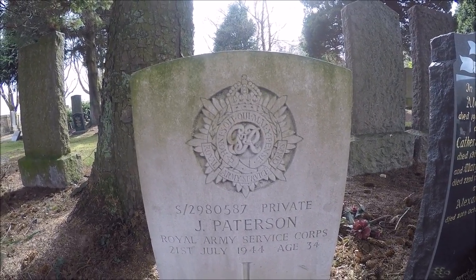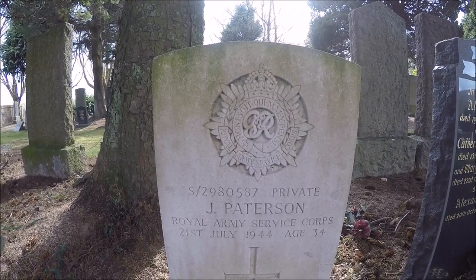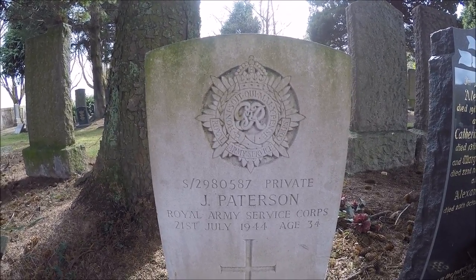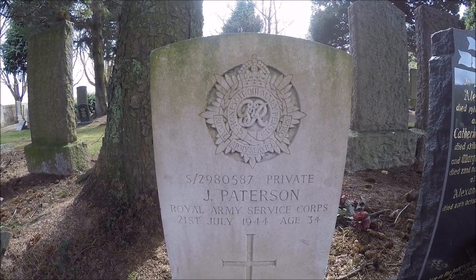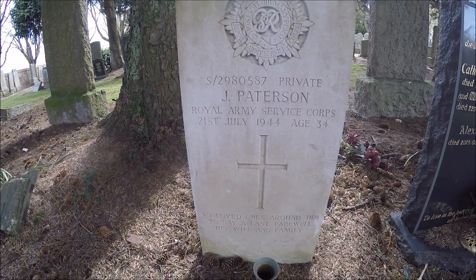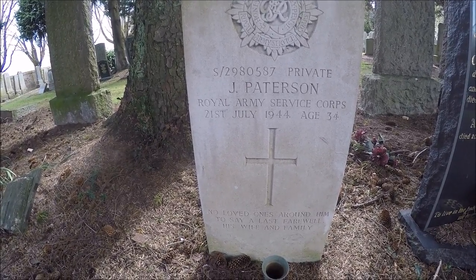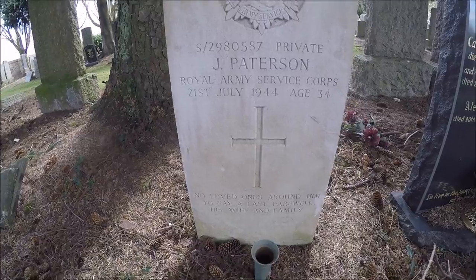Here we are, we've got the Royal Army Service Corps. We've got a J. Patterson, S-2980587 Private from the Royal Army Service Corps, 21st of July 1944, age just 34. No loved ones around him to say a last farewell — his wife and family. Oh, that's sad.